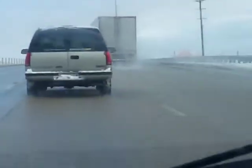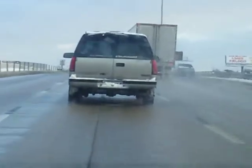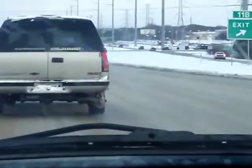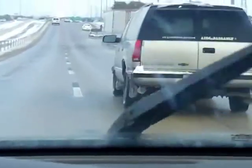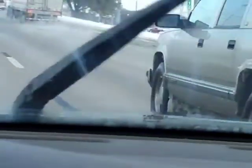Not only do big butt trucks get in your way when you're trying to drive, they occasionally spit on you too when you're riding behind them. So if you catch yourself behind a big butt truck, there's only one thing to do: put on that blinker and say, 'See ya, wouldn't want to be ya.'